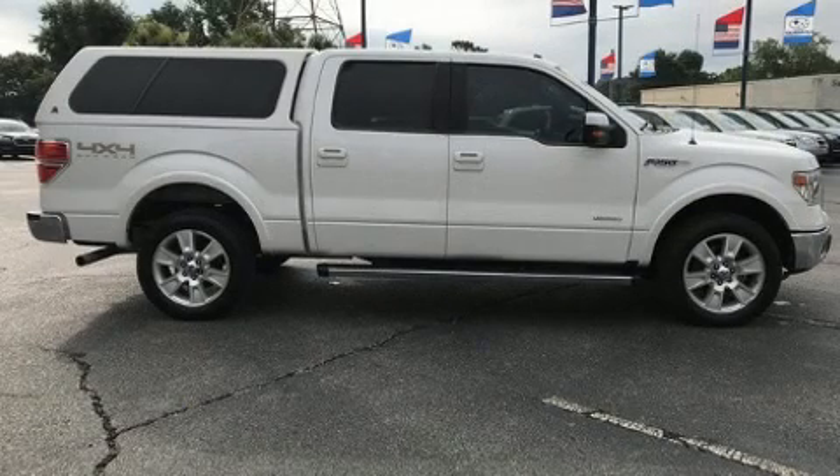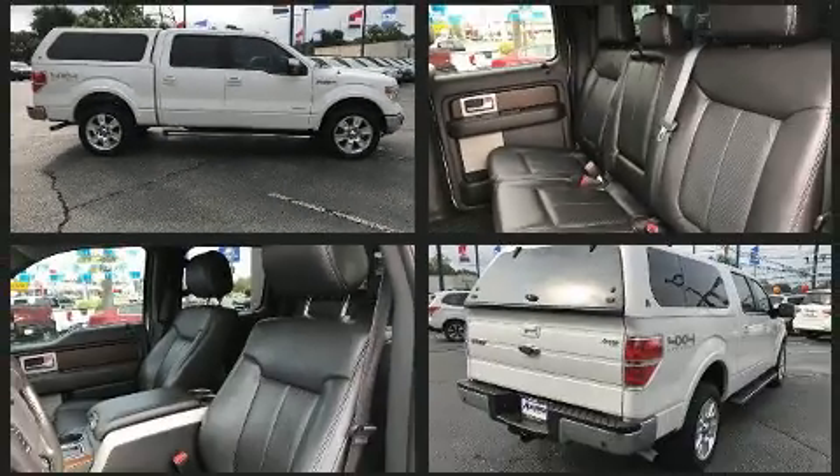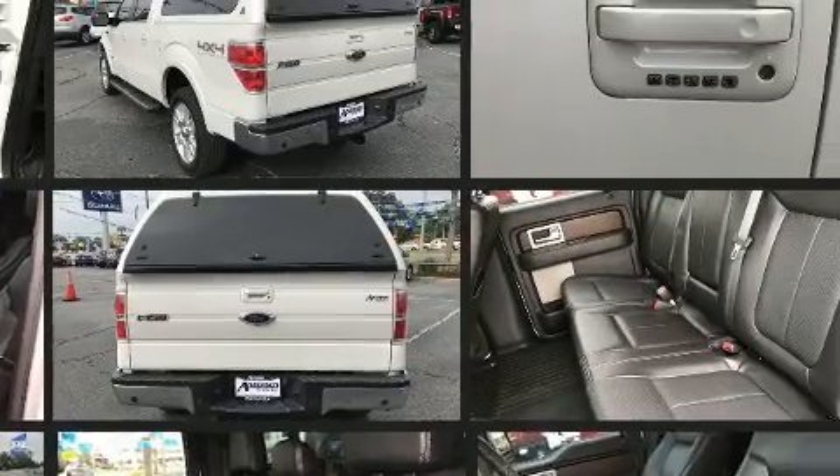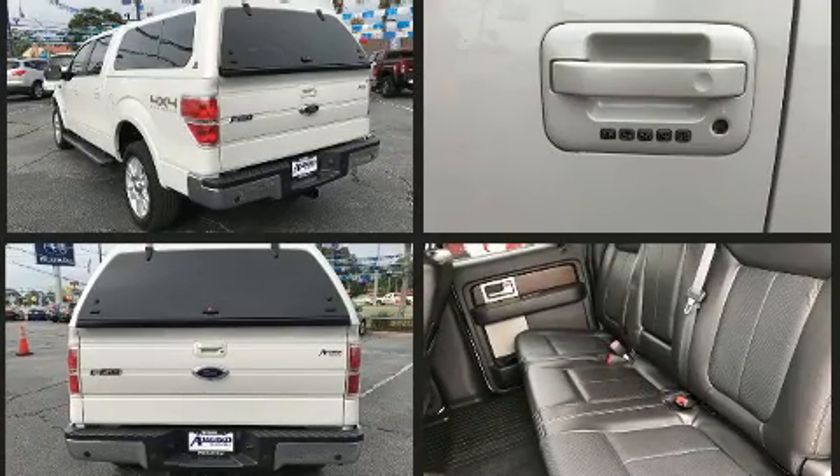You can expect a lot from the 2013 Ford F-150. This four-door, six-passenger truck provides exceptional value. It features four-wheel drive capabilities, a durable automatic transmission, and a five-liter eight-cylinder engine.